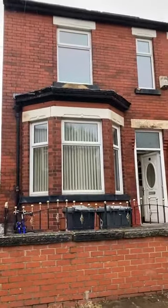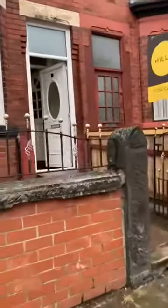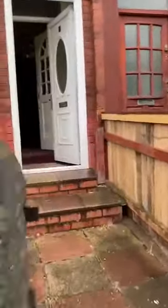Good afternoon, it's Sarah from Hills Residential with Eccles New Listing, which is a four-bedroomed terraced property on Ashbourne Road.